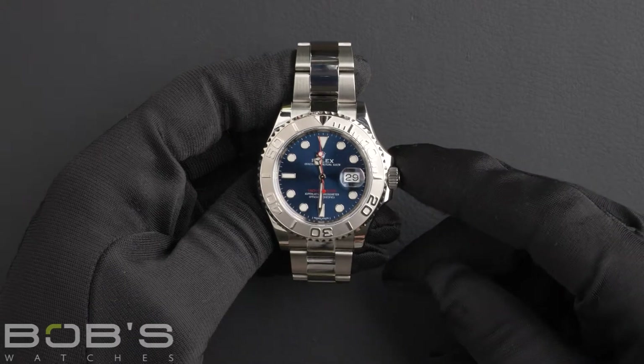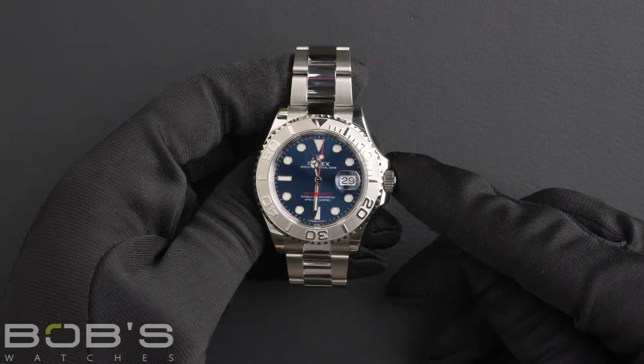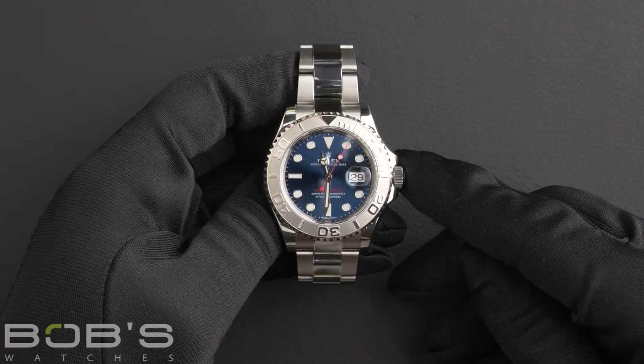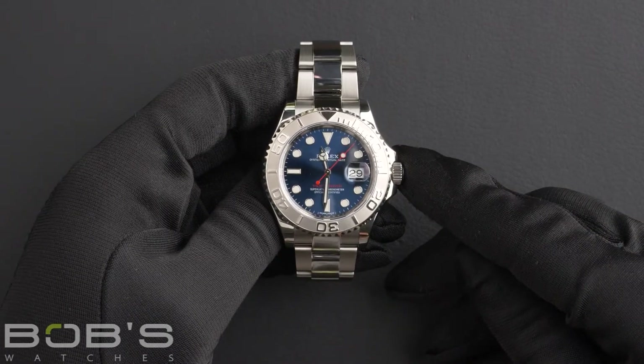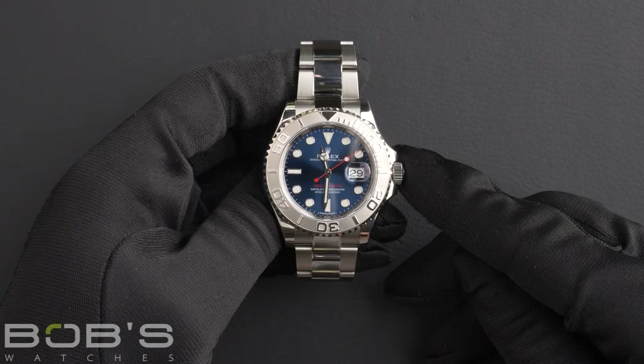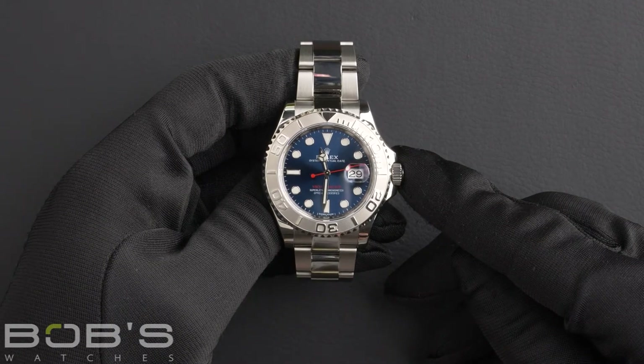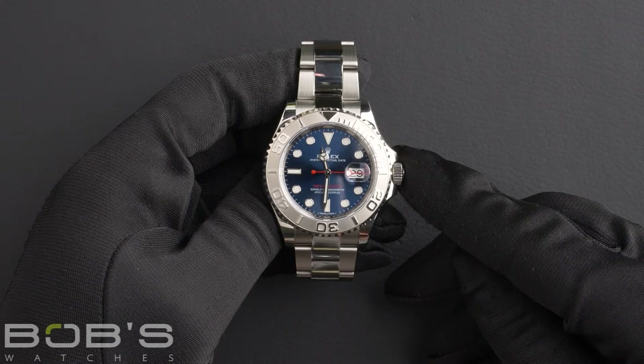Hello everybody. Today at Bob's Watches we're introducing a pre-owned Rolex Yacht Master 116622. This watch contains a random serial number indicating that it was produced by Rolex in the year 2018.